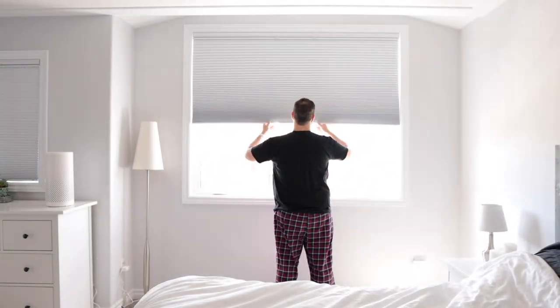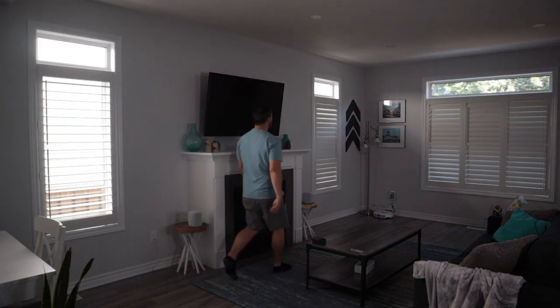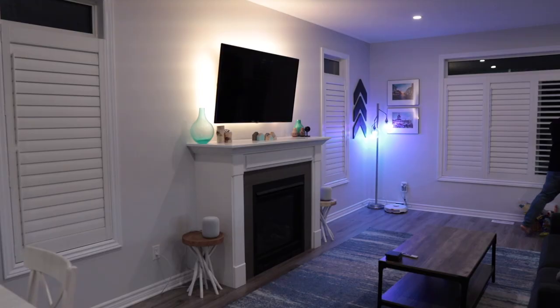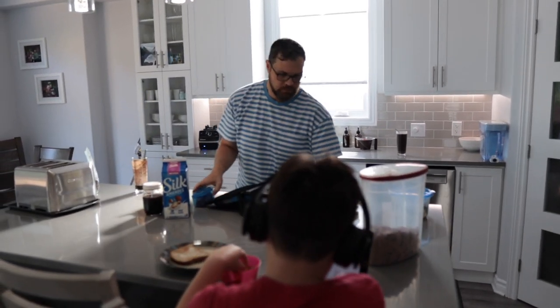I know one of the first things I do when I wake up is open my honeycomb shades in my bedroom to let in some natural light. When I come downstairs to the main floor, I walk the perimeter of our great room to open each of the shutters, and they're manually closed at the end of the day. These are totally first world problems, but we're all busy. With two kids that need to get ready for school and my wife and I making sure we're ready to start working, it all counts.